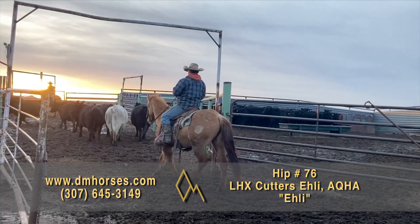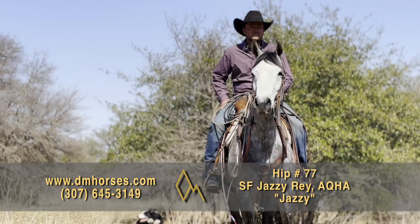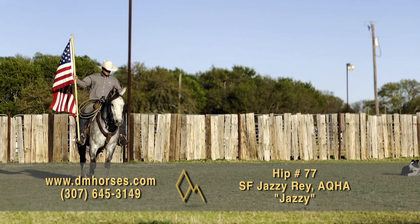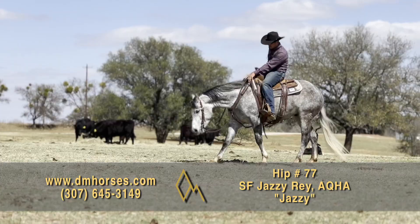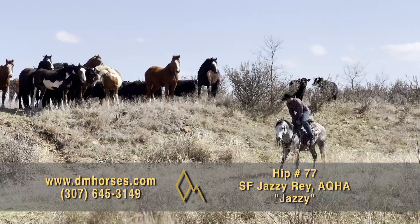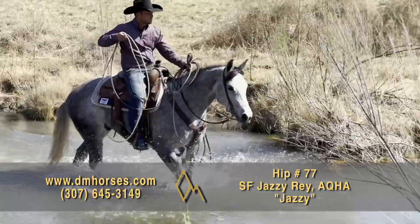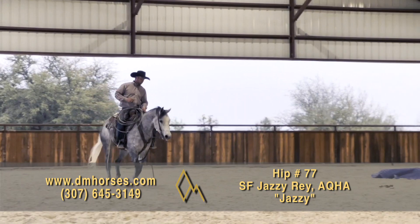Hip number 77, Jazzy. This is a 2017 model gray gelding — 14-3 hands, 1,100 pounds, registered as SF Jazzy Ray in the AQHA. Handsome, classy, and a complete gentleman, you will fall head over heels with Jazzy. He's a people pleaser and athletic, willing to perform any task. He checks all the boxes of being cowboy cool. He's as honest as they come and the perfect choice for the whole family. He has a smooth lope, soft sliding stops, and controlled turns. There is no holding him back from a successful life of ranching, roping, or trail riding. Ranch riding, ranch versatility, or all the above. Saddle up and he is game. That is hip number 77, Jazzy.